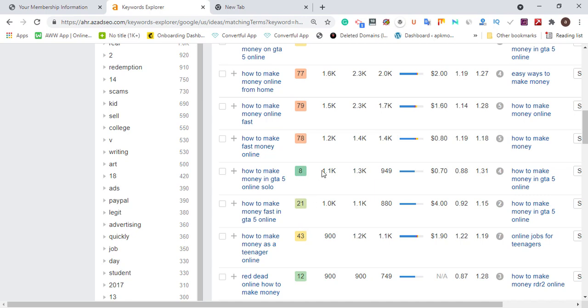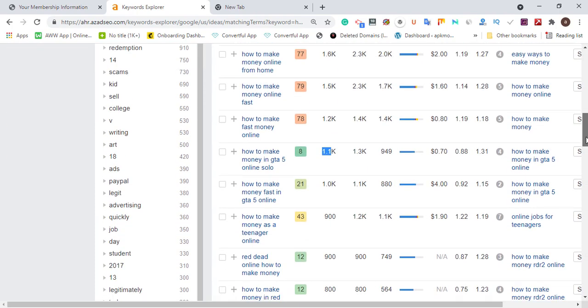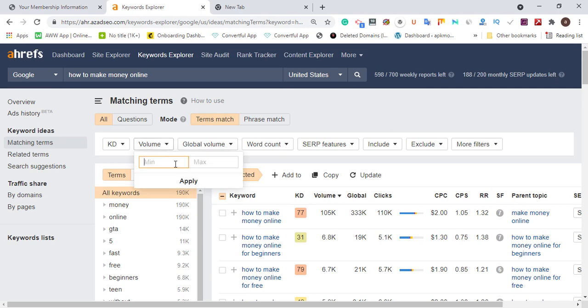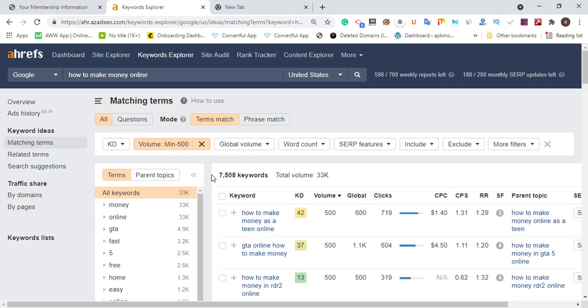Looking at the results now, we can see a keyword like 'how to make money online in GTA 5 online solo' — this has around 8 keyword difficulty and 1,000 monthly searches. Going for this keyword looks good because the difficulty is low. We're also going to target keywords within the average of 250 to 500 monthly volume, so let's set the maximum volume filter to 500 and apply it.